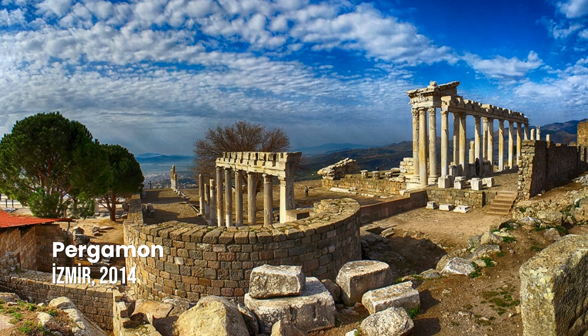Pergamon and its Multilayered Cultural Landscape. Founded in the 3rd century BC as the capital of the Hellenistic Attalid dynasty, Pergamon was one of the most important cities of the ancient world. After its bequest to the Romans in 133 BC, the city witnessed further development, becoming known as a major therapeutic center.